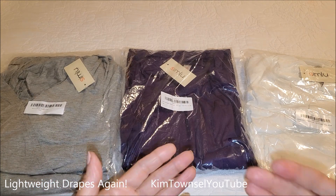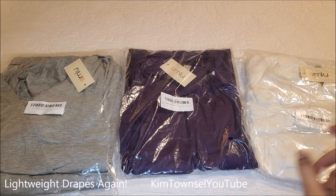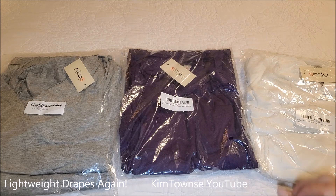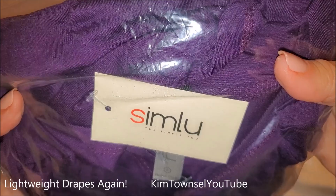I lost my gray one so I decided to get some new ones. I got bleach on my purple one, and when I ordered them before the white wasn't available, so I'm very excited about these. They're from a company called Simlu.